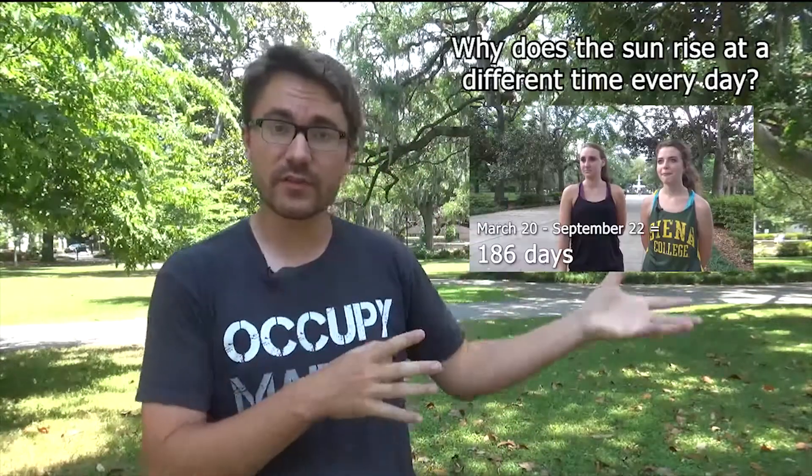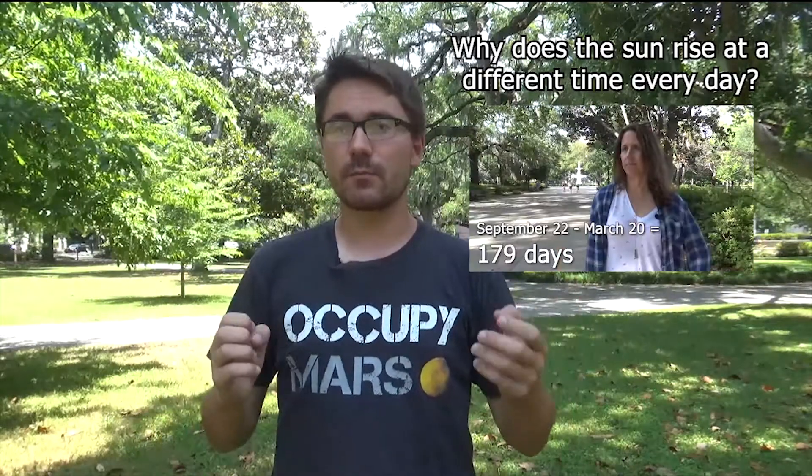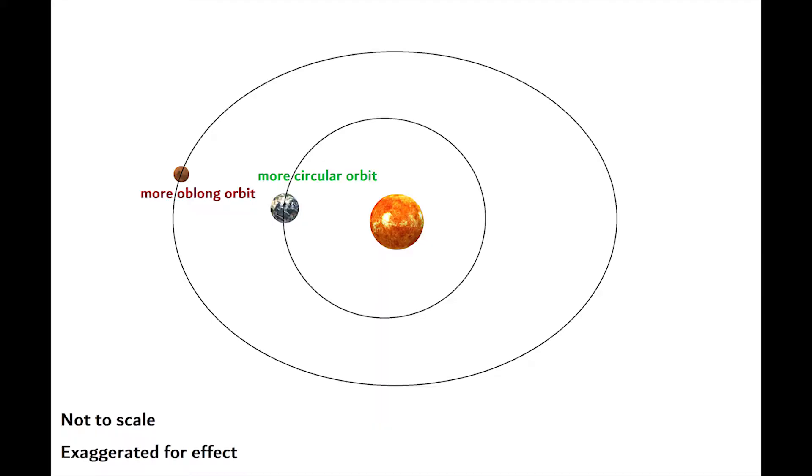Here on Earth our seasons are roughly the same length, with only about a one-week difference between the northern and southern hemispheres' summers. On Mars this is absolutely not the case — Mars's orbit is more elliptical than Earth's, so its summers and winters are much longer or shorter. The northern hemisphere has a combined spring and summer of 372 days, whereas the southern hemisphere has a combined spring and summer of only 296 days — a difference of about 80 days.